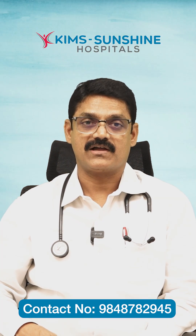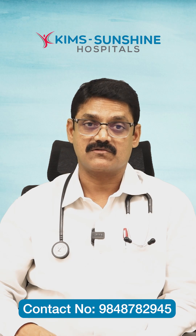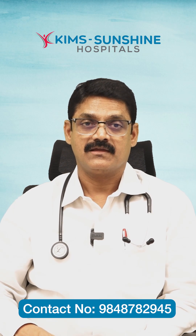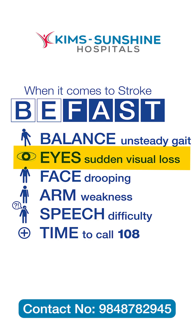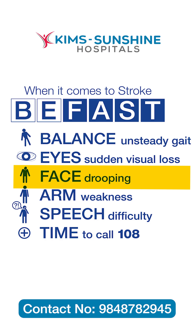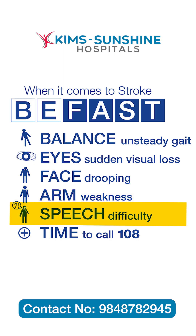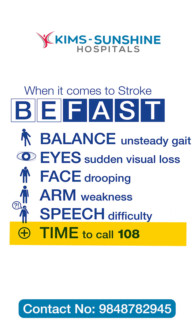We should all be fast in treating stroke. There is a mnemonic called BE-FAST — B-E-F-A-S-T. B means balance loss, E means eyesight loss or double vision, F means face deviation to one side, A means arm dropping to one side, S means slurring of speech, and T — the most important — means time.